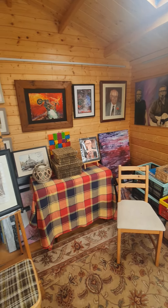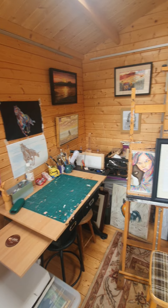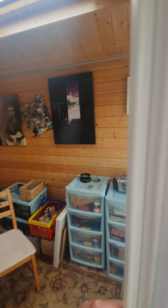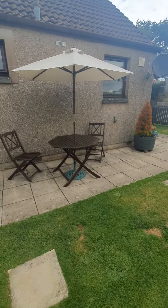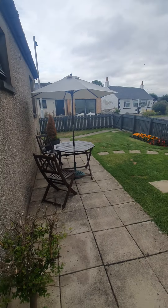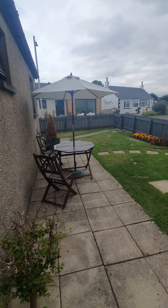You have this fantastic summer house, which could be utilised for a home office. Currently it's an art studio, but could be utilised for many different things. It's an amazing space — you can just imagine getting the doors open and enjoying it.